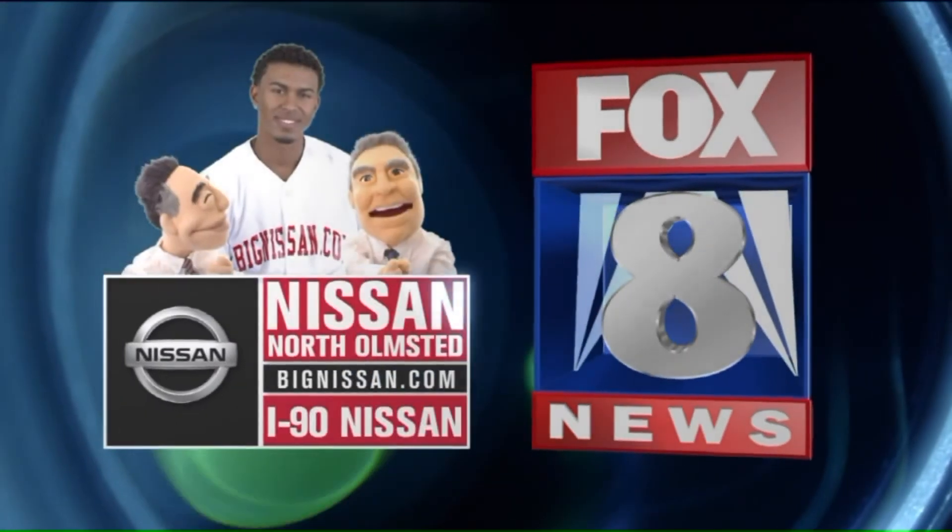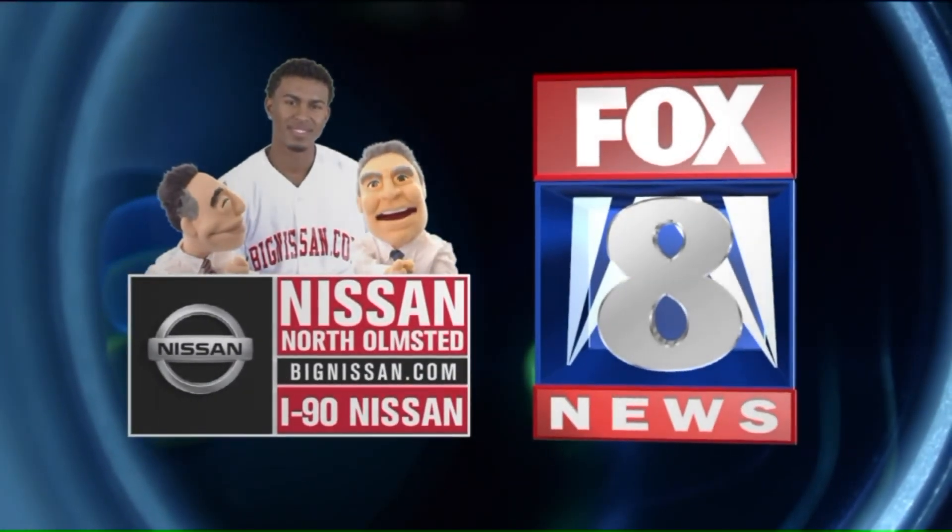Fox 8 News in high definition is brought to you by Nissan of North Olmsted and I-90 Nissan.